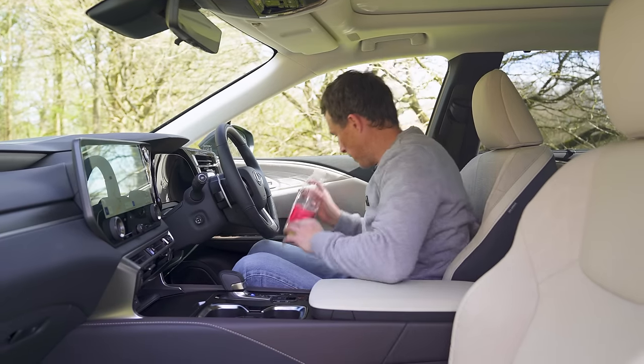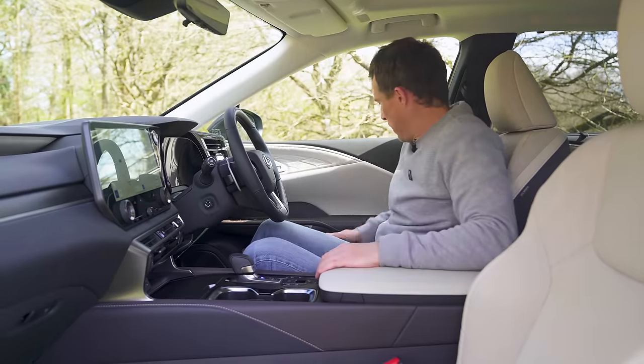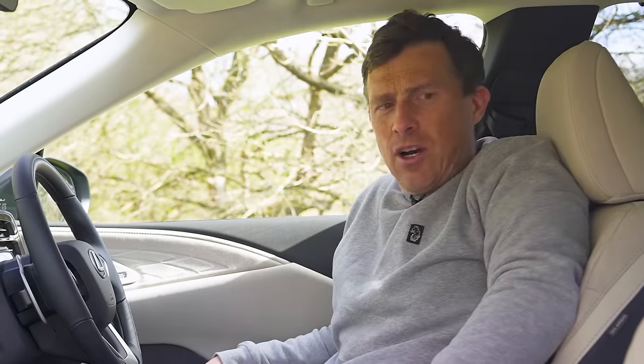The door bins are big, and even the plastic on the door bins is soft and yielding. I do like the inside of this car — it's gorgeous.